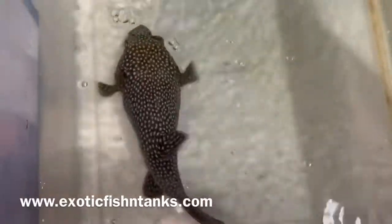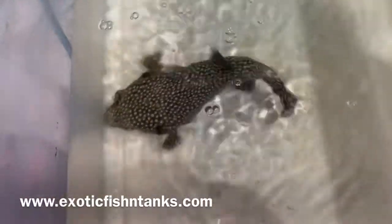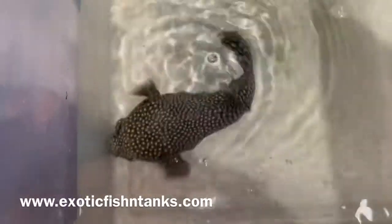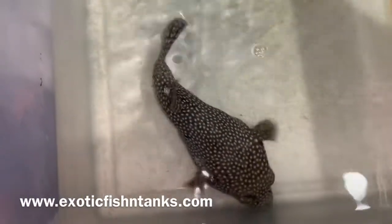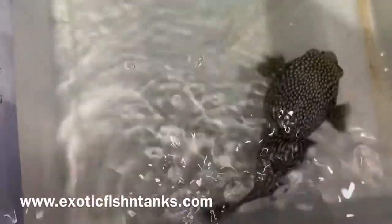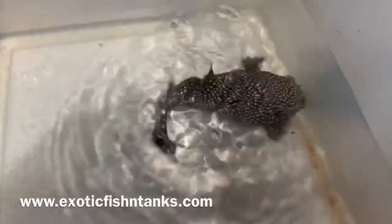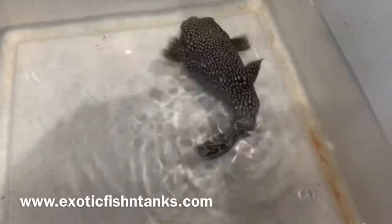Hello everyone, this is Fish Guy Rodney. What I have here today is a guinea fowl puffer. It's a female — guinea fowls are females, and then they turn into a golden puffer, turning into a male somewhere along the lines. In any event, this gal is about seven and a half to eight inches, a guinea fowl puffer coming from Costa Rica.